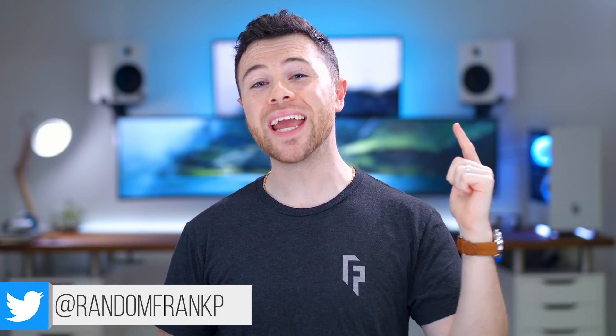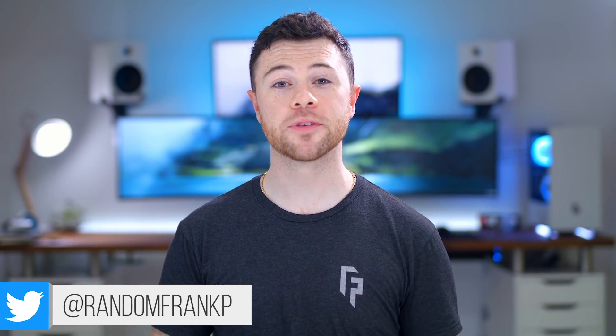What's up guys, I'm Random Frank P back with episode 188 of Room Tour Project, the series where we show off some of the best setups to give you some ideas and inspiration for your own setup. See anything you like, I'll have it all listed for you in the description down below so you can check it out.